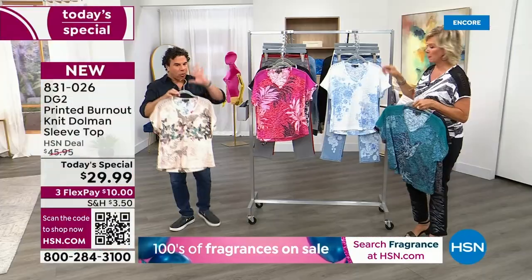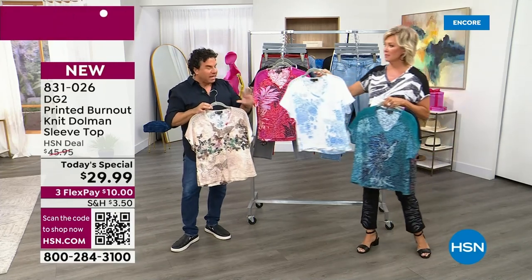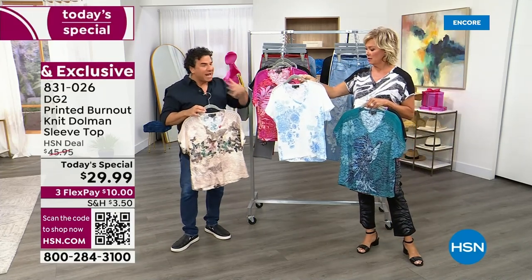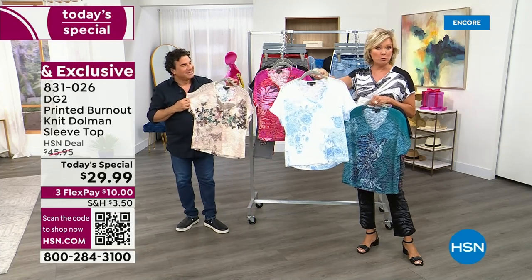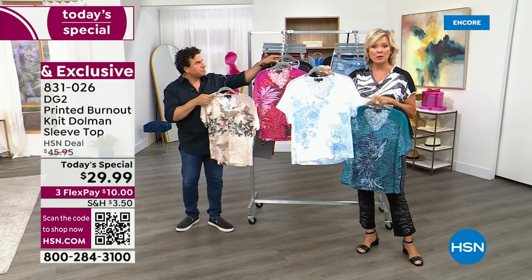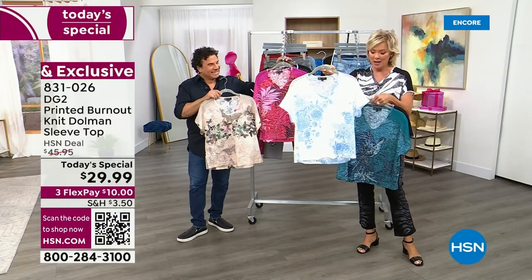These were designed to be worn right now when you get them home. It's kind of like a buy now, wear now. And you're also going to layer them under all your jackets and sweaters as we go forward into fall. This one I would recommend wearing a nude bra because it's probably the most sheer out of all of them, but you can rock it without — it's up to you.